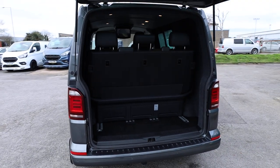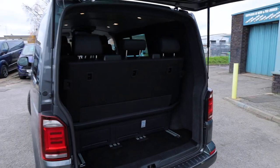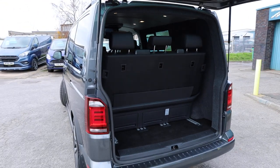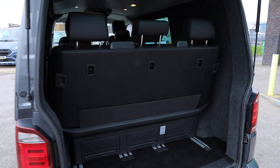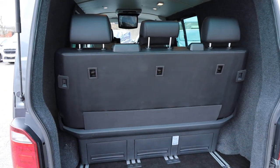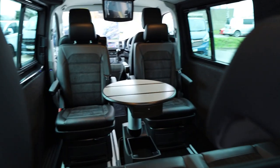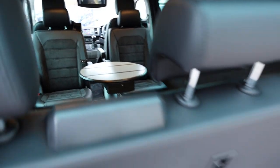Opening up the tailgate, we can start to have a look inside the back of the van. As I say, this is where things start to get very, very different on this particular vehicle — everything in the back has been changed from the normal Kombi. This has got a full Caravelle interior inside here.